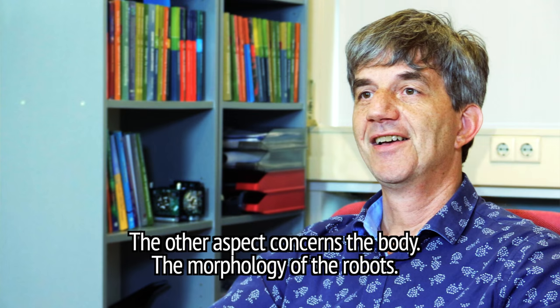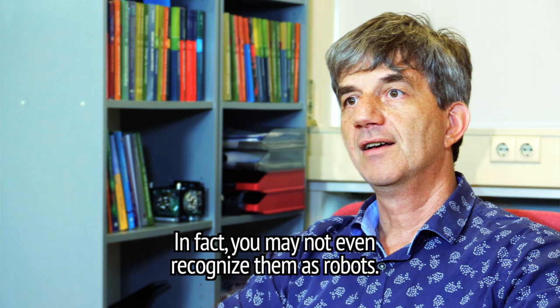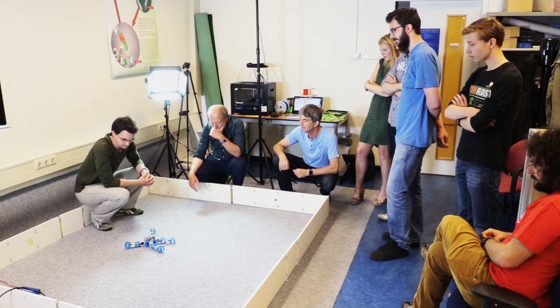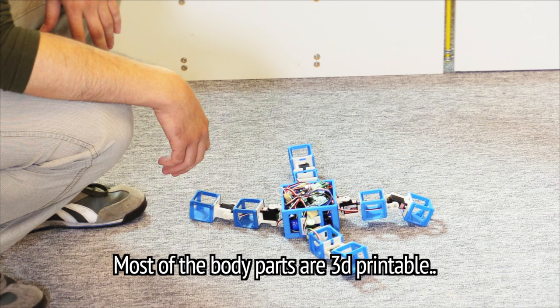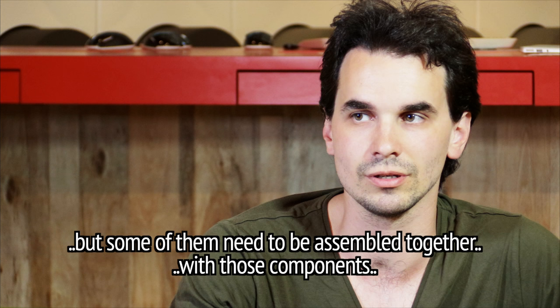The other aspect concerns the body, the morphology of the robots. We work with modular robots. They don't have legs, they are not humanoid. In fact, you may not even recognize them as robots. Body design is introduced from the work of Josh Auerbach from Switzerland. Most of the body parts are 3D printable, but some of them need to be assembled together with those components so we can have a fully functional robot.